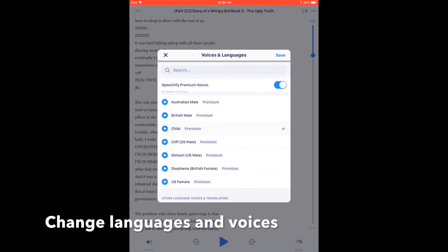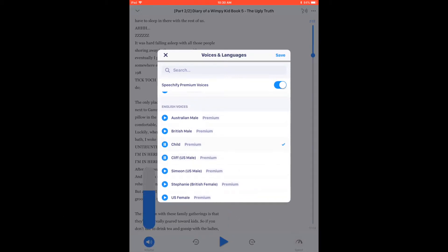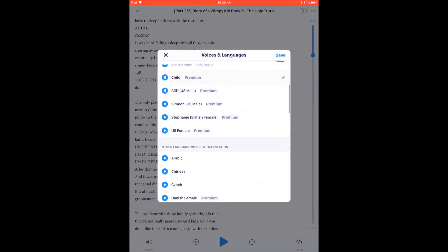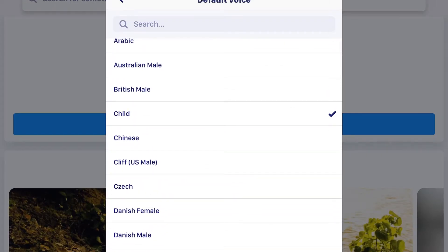Choosing the option for the child's voice makes the content sound friendlier for younger users. "Hi, would you like to use me as your voice?"